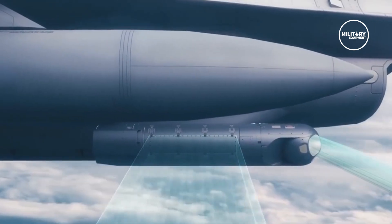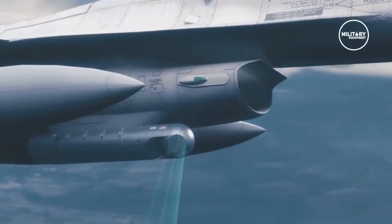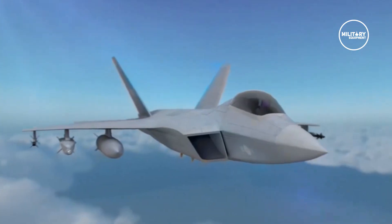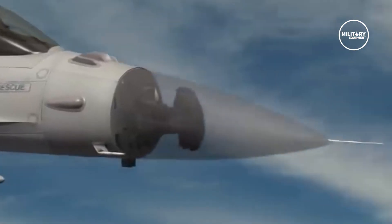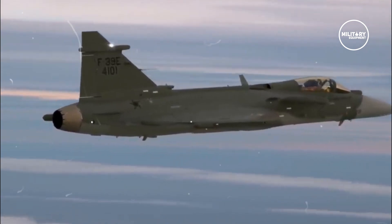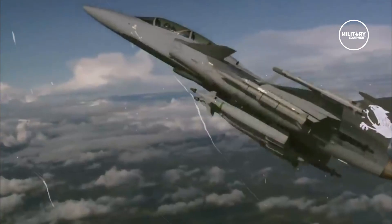The Gripen E can be optionally fitted with different pod systems, including Saab's own modular reconnaissance pod system, Rafale's Reccalite, and Thales' digital joint reconnaissance pod. The aircraft can be fitted with regular radios, a quick frequency-hopping secure radio, and long-distance satellite communication systems, including LINK-16 for wide-area command and control, which is compatible with the FLIR ACAL radar system.